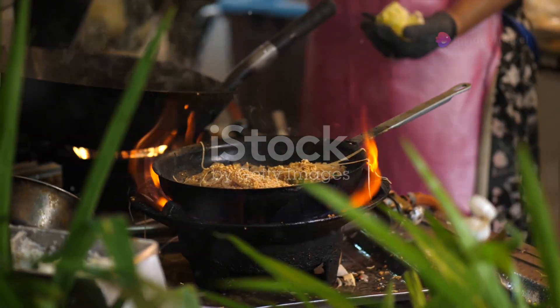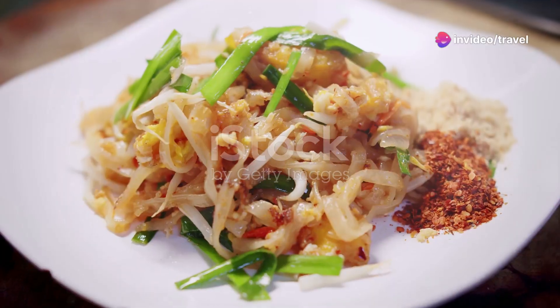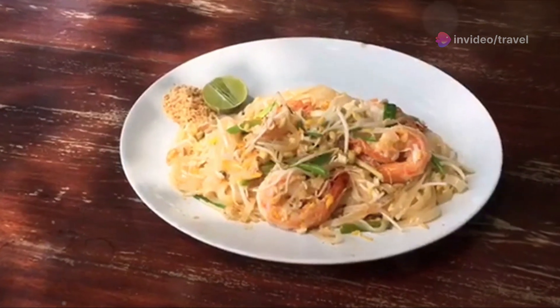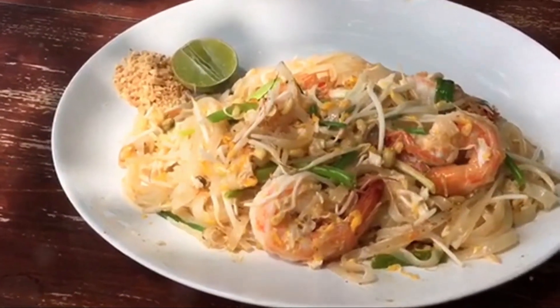First up is Pad Thai. This is perhaps the most famous Thai dish outside of Thailand. It's a stir-fried noodle dish mixed with a tangy tamarind sauce, eggs, shrimp, and topped with crushed peanuts. Absolutely delicious.